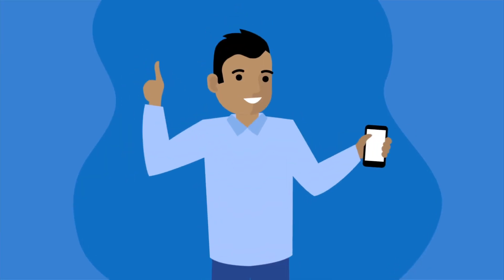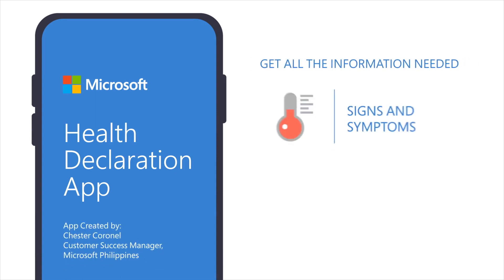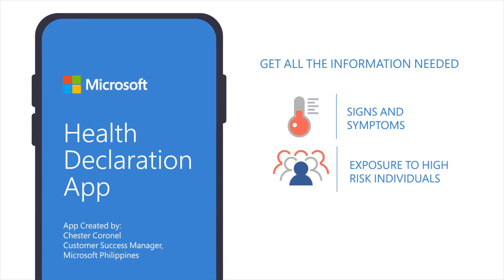For inquiries or clarifications, email us at modernworkph@microsoft.com. Don't miss out — get the health declaration application in your Microsoft Teams account to speed up contact tracing and ensure safety and security measures in your organization.